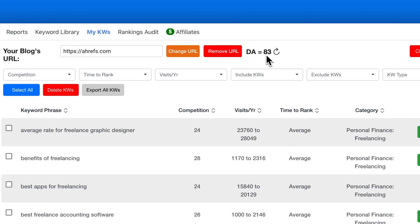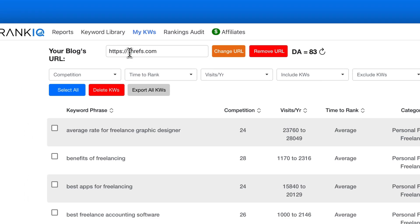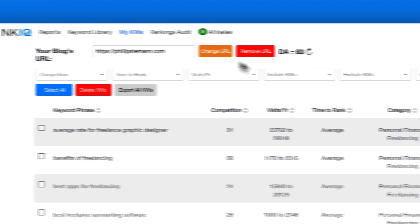Another thing within the library of your own keywords is that you can add your own domain, and when you do that RankIQ will show your domain rating, which is super useful. But you can only add one domain, and when you're working with a tool like RankIQ you often have multiple domains. I would really like to be able to add multiple domains so I don't have to delete and re-enter my new domain every single time.